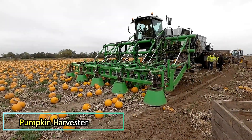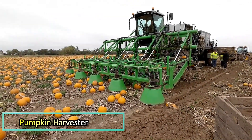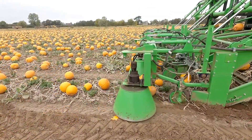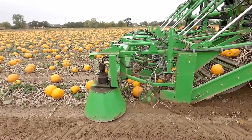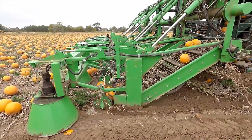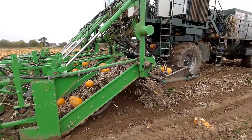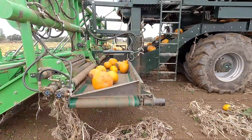Pumpkin Harvester. If you're looking to harvest pumpkins intact, especially for creating jack-o'-lanterns, the Pumpkin Harvester by Nicholson is the ideal solution. Designed with precision and care, this machine gently lifts each pumpkin from the field, ensuring minimal damage to the crop.